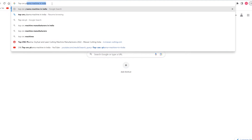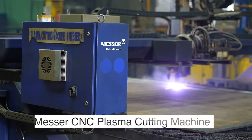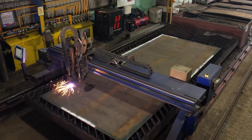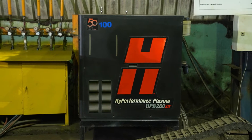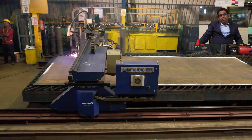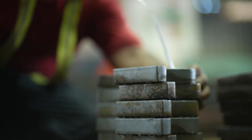At that time we searched many options and finally decided to purchase a Messer plasma cutting machine. We procured one plasma cutting machine in 2018, which is the 260 HPR, with Hypertherm as its source, and its performance is really very good. We recovered our return on investment as per our expectation.